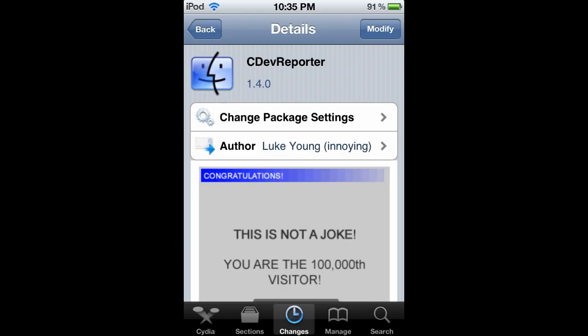Hey guys, what's up? Trevor here from D&DR Tech TV. Just yesterday there was a package released in the big boss repo called cdev reporter by the chronic dev team. Basically what it is is a port from the PC and Mac version of the crash reporter for iOS 5.0 and above down to iOS.